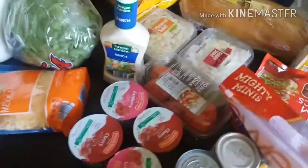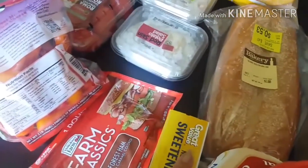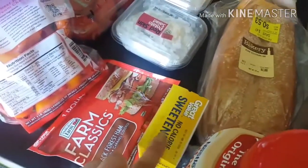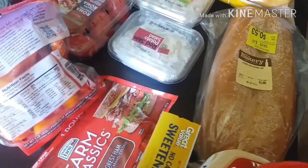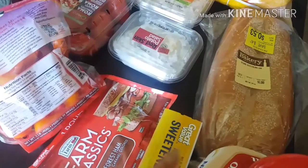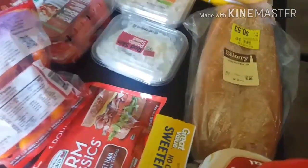From Walmart I grabbed some coffee creamer — we were all out of that. I also grabbed some no-calorie sweetener, which is like the Great Value version of Splenda. This is what I use to sweeten my coffee when I'm not using a flavored sweetened creamer. So if I'm just using an original creamer like this, I'll use the Splenda.